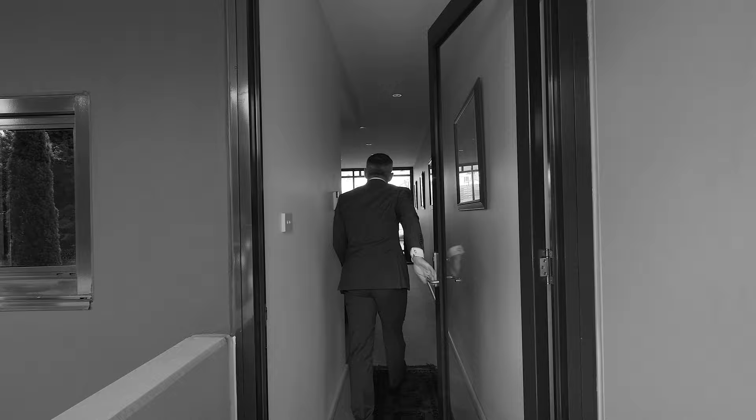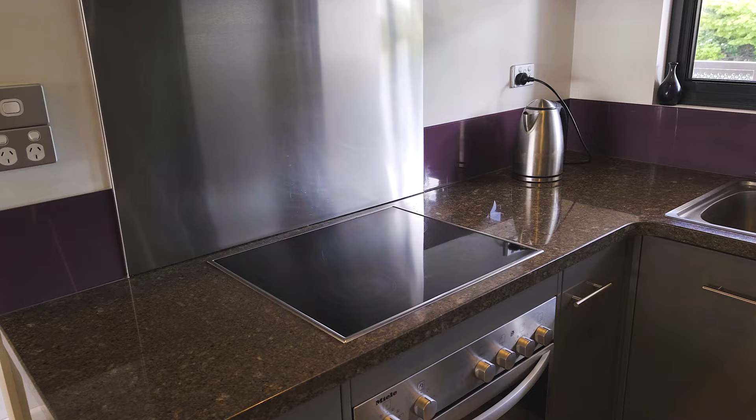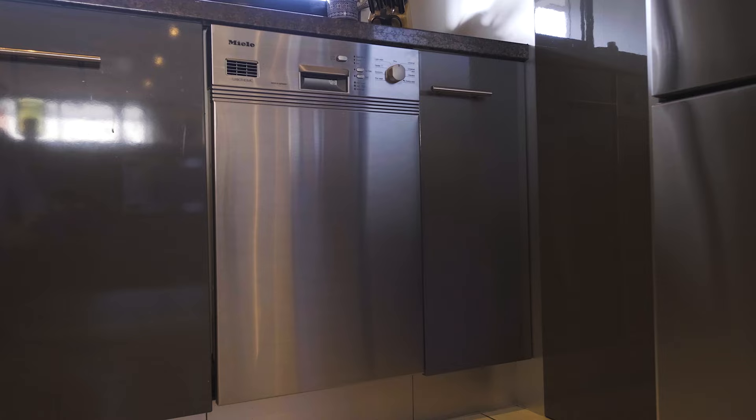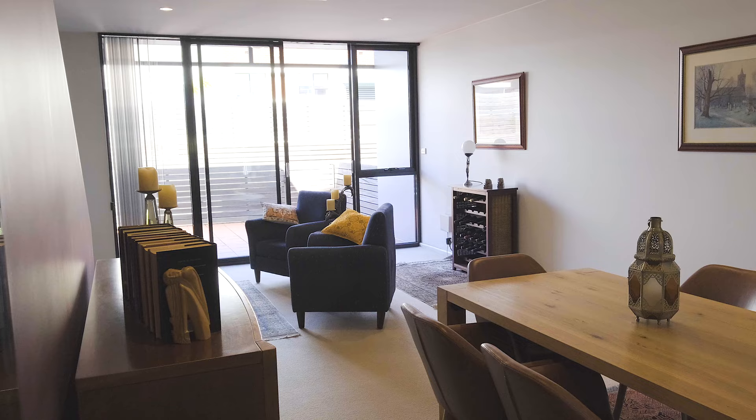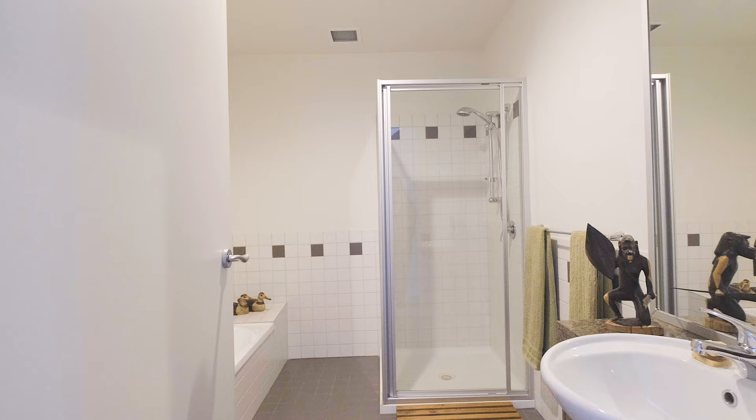The unit enjoys its own access off Macquarie Street and has been owner-occupied and well-maintained, with a quality kitchen boasting granite benchtops and Miele appliances, along with a light-filled and spacious living area that opens to a tiled courtyard providing the ideal barbecue and outdoor entertaining area.